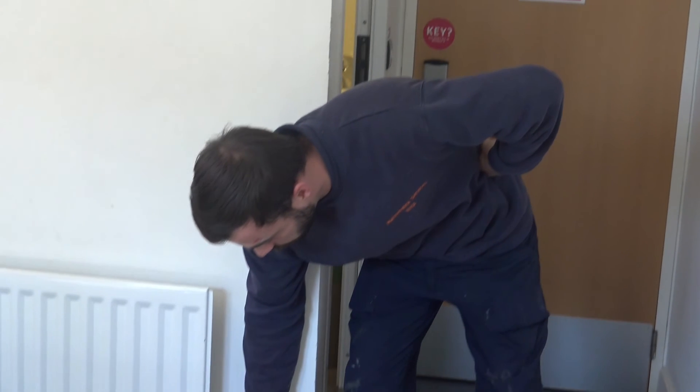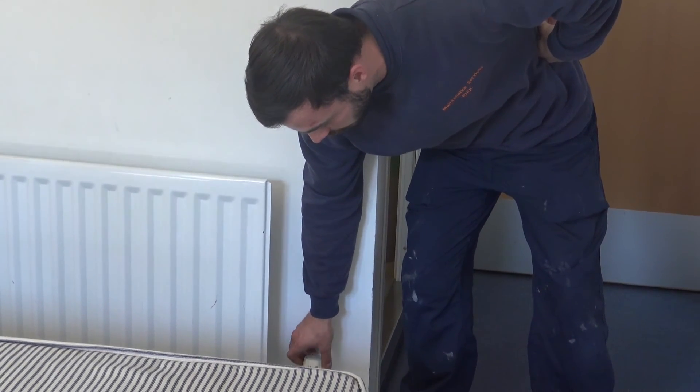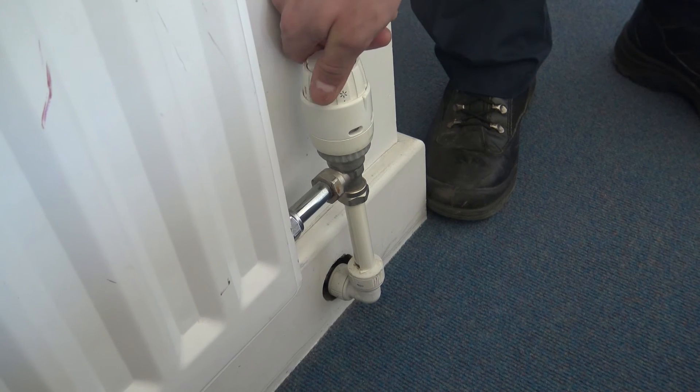As you can see here, it's on zero at the start, and you just turn and you've got different levels up to the full, and if you go back down, then you can shut it off to zero.